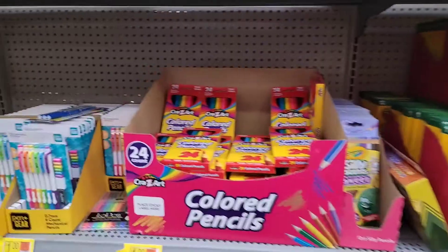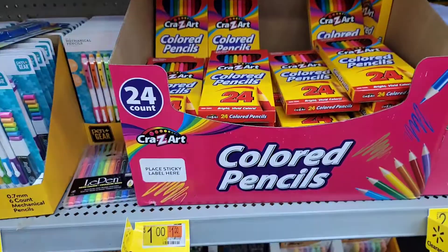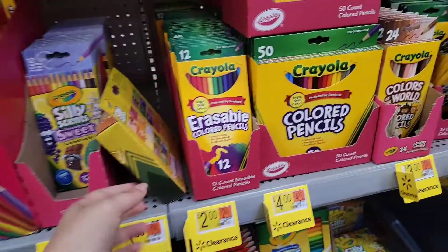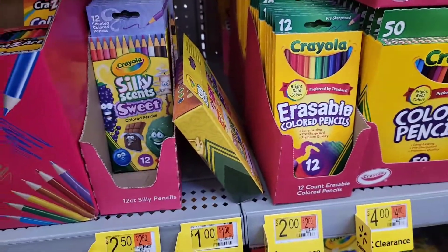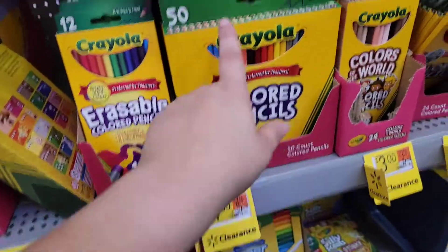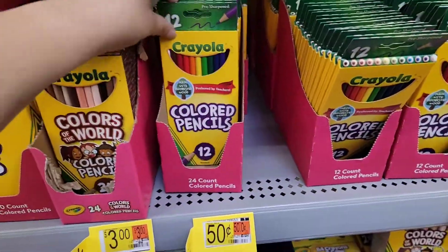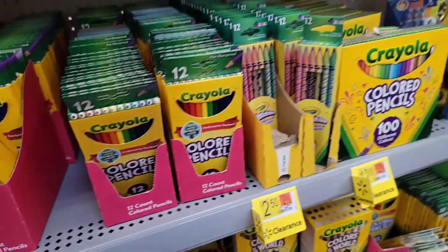So here's what you do: you take one of these school supply boxes on clearance for 50 cents and you fill them with the stuff. By the stuff I mean colored pencils — this 24-count Rose Art is a buck. You can fill it with silly sweet-scent colored pencils. If you wanted a smaller count, it's $2.50 for a 4-pack. There's also a 50-count of Crayola for $4, or 50 cents for a 12-pack of Crayola. The list goes on and on.